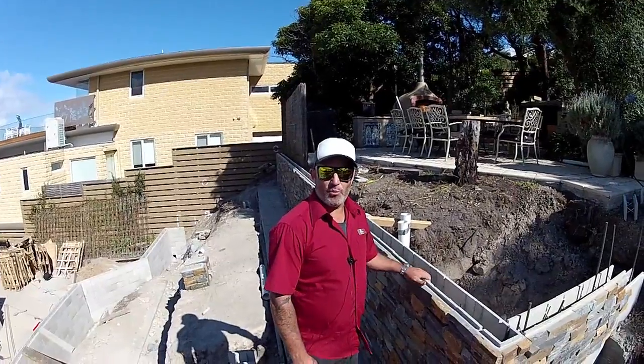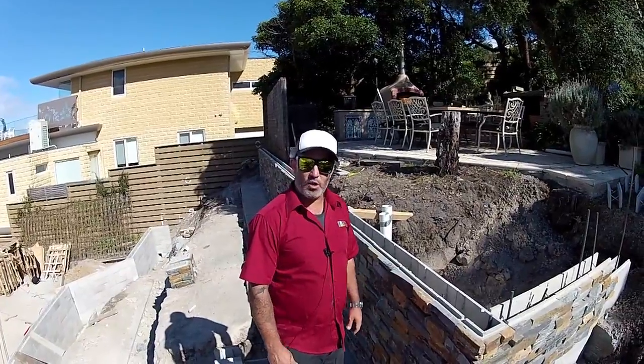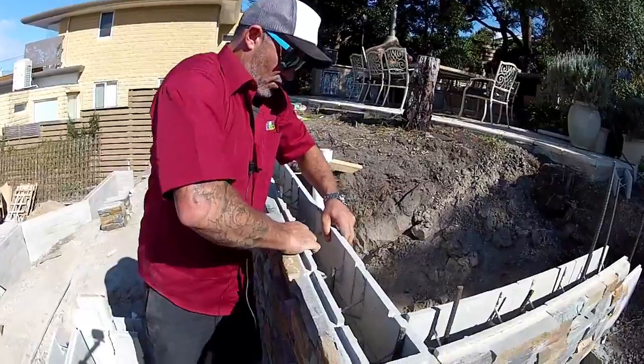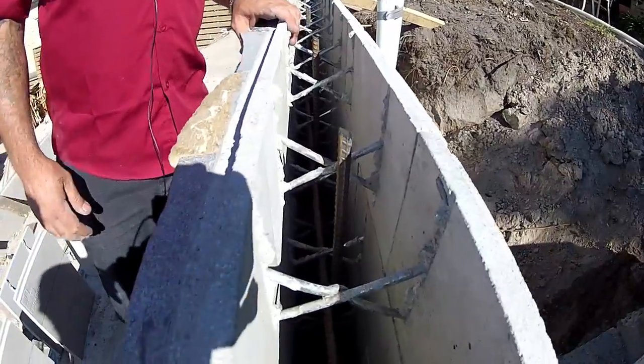Here we are again in Mount Martha on the beautiful Mornington Peninsula. What we can see here is a typical pentablock retaining wall. As you can see, the blocks simply just get dropped on just like that, cord filled with concrete and it's full of steel as well.